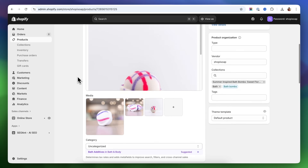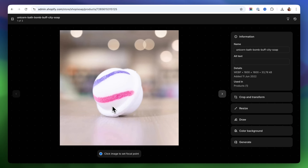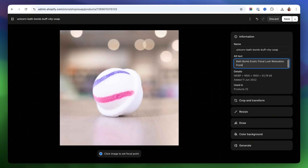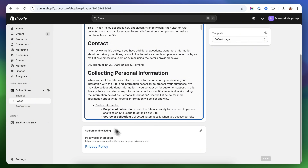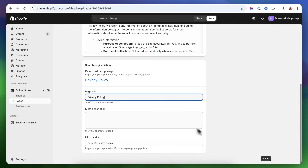Next, let's optimize the product images. Google can't see pictures like we do, so it relies on something called alt text to understand them. To add it, click on any image in your Shopify media library and you'll see the alt text field there. A good approach is to include your product name and the angle of the shot — like 'lavender batbomb top view' or 'lavender batbomb side view.' And that's one page done. Now just repeat this process for all your other pages. Shopify makes it easy because every page, product, and blog has the same SEO fields, so once you know the steps it's straightforward to follow.